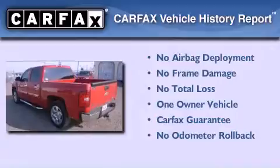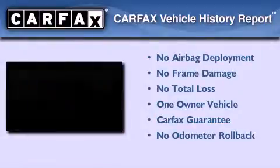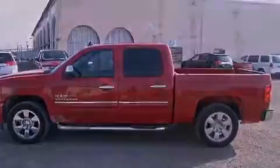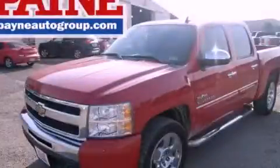This Chevrolet has had only one owner and it qualifies for the Carfax Buy Back Guarantee. We invite you to contact us today to learn more about this vehicle.